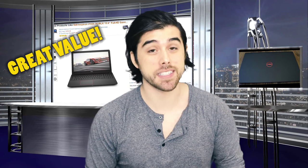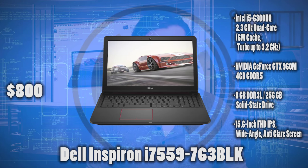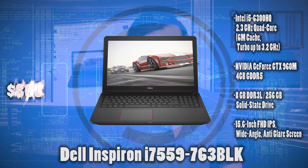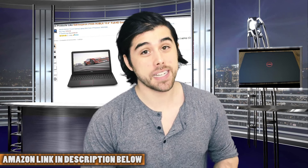Up next, we have an amazing gaming laptop that I think is actually the best value on this list. It's the Dell Inspiron i7559-763 Black 15.6-inch gaming laptop for just $800. It was literally just released and it's for sale right now on Amazon. So let me give you a quick breakdown of what you'll get out of this laptop.